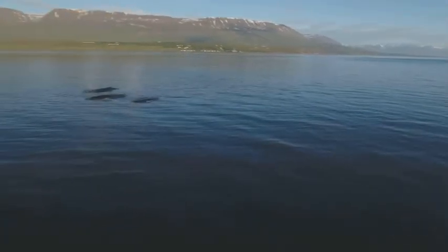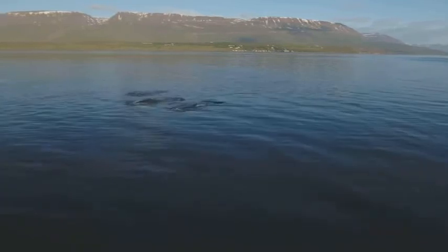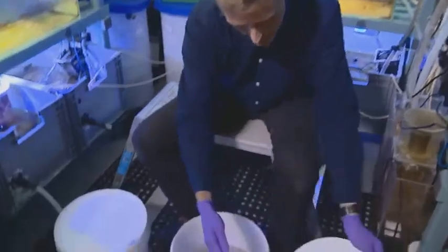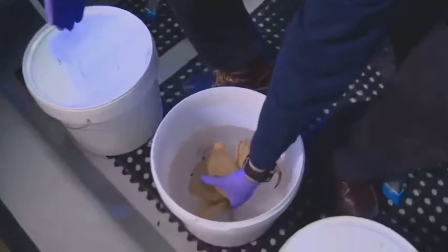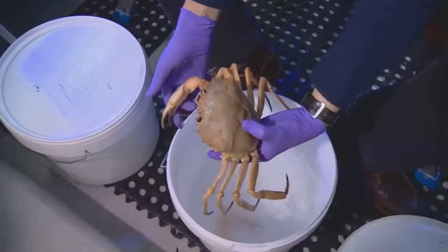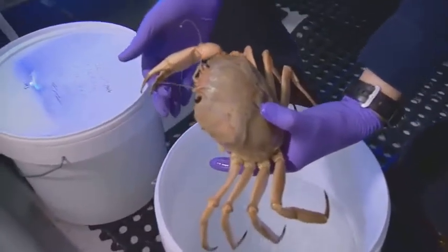It's the ocean next door, but we don't know enough about what's below the surface. What I'm going to show you here, Ken, is a deep sea red crab. It's just to give you an idea of how big and beautiful the life of the deep sea is out there in the Atlantic.